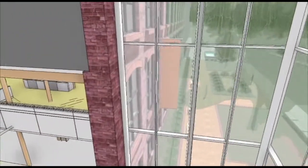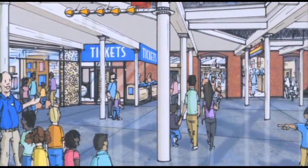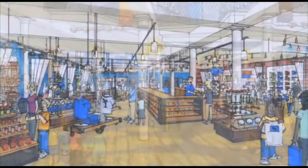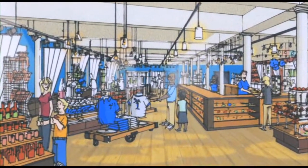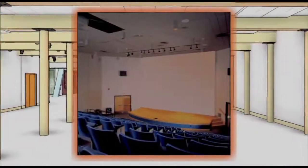The museum lobby will be completely remodeled and expanded with new ticketing counters and other guest services enhancements. The expansion will include a larger gift shop, enhanced meeting and catering capabilities, and performance stages for community groups.